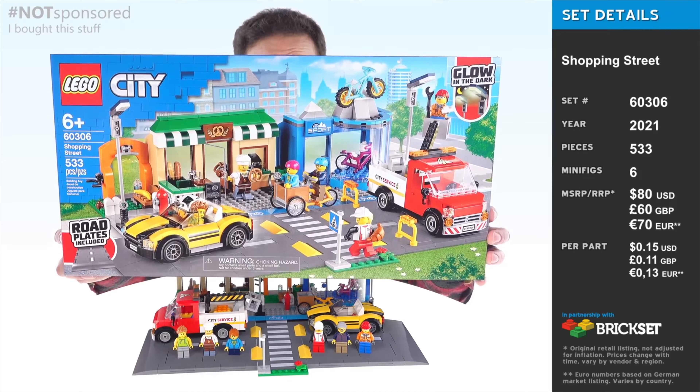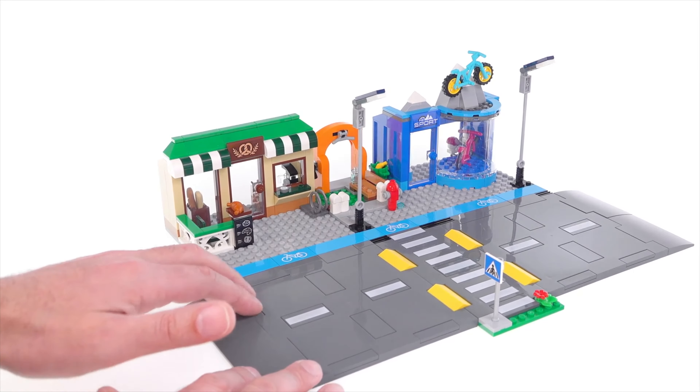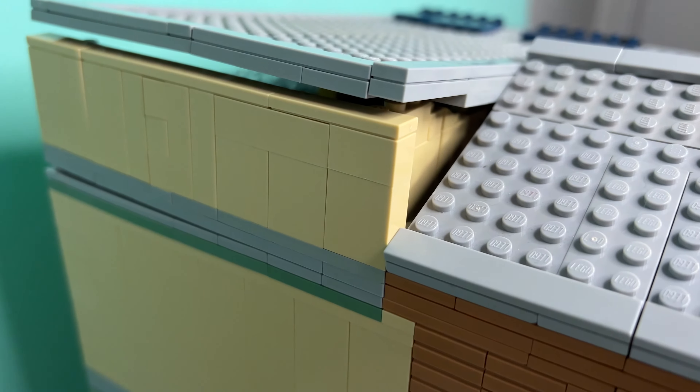Let's start with the set we'll design — LEGO City set 60306, the Shopping Street set, a 2022 LEGO City set I'll be redesigning today. I don't like it very much. The stores are too small.